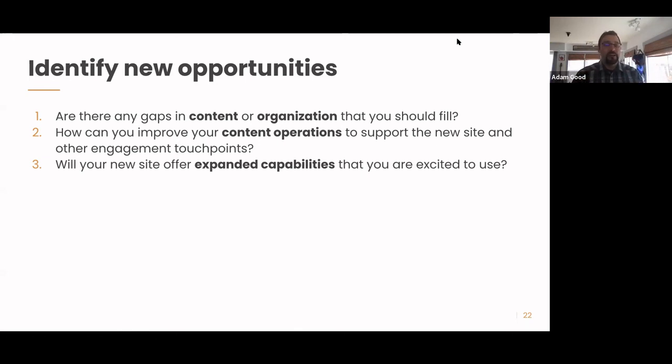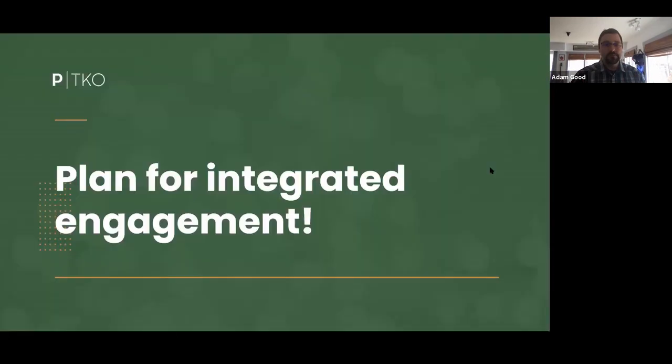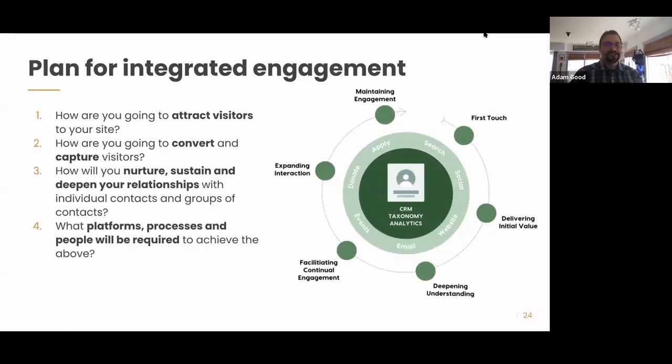And finally, planning for integrated engagement. The website is one piece of the puzzle. You want to take the time to think about how you're going to get visitors to the site, how you'll convert and capture those visitors — through a donation, an advocacy ask, or an email signup. What does that look like? And then how will you nurture, sustain, and deepen those relationships with groups and individual contacts? A main goal of the website is to get that email or create a direct connection. Think about what other platforms, processes, and people are required to achieve all those things.